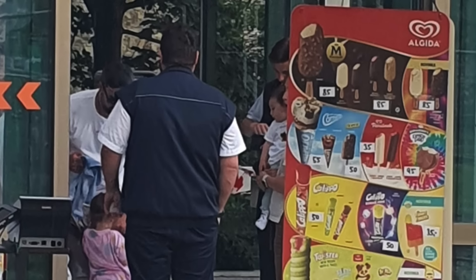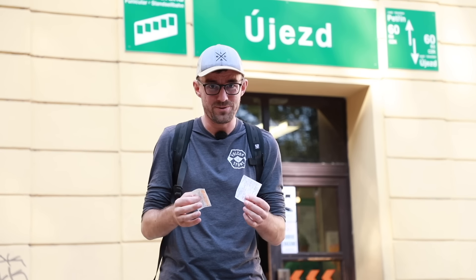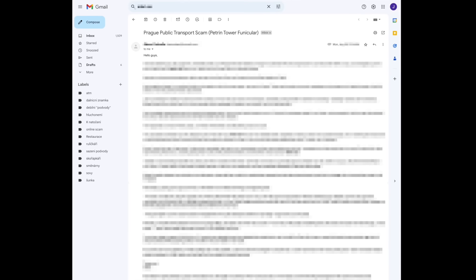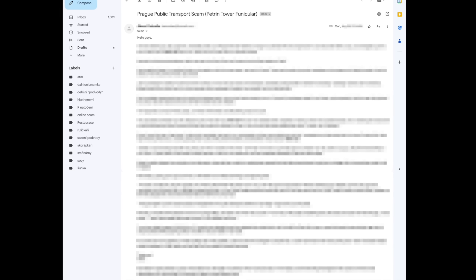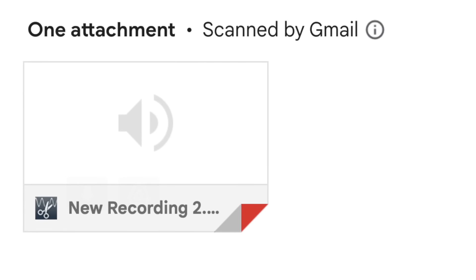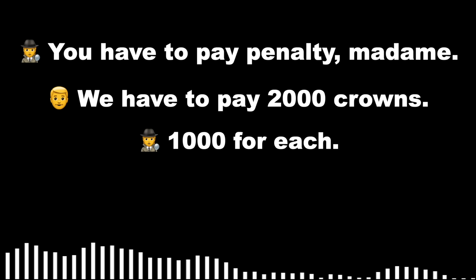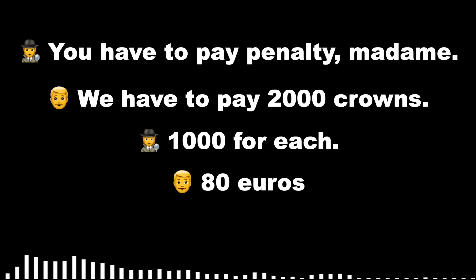But some tourists rate this place — the station — with very bad reviews and refer to it as a scam and a tourist trap. Why would they do that? This is not a tourist trap. Well, they do that because once they reach the top, sometimes there is a ticket inspector, and if they have the wrong ticket, validated it incorrectly, didn't validate it, or validated it twice, they get fined. One of those tourists actually reached out to us — that's the reason we're making this episode — and he actually recorded the interaction with the ticket inspectors.